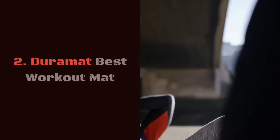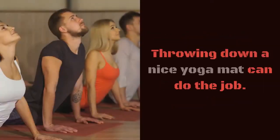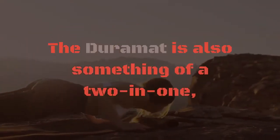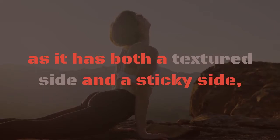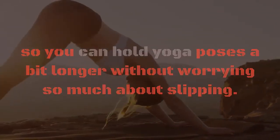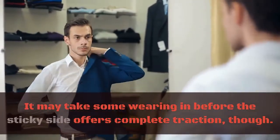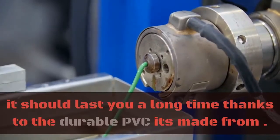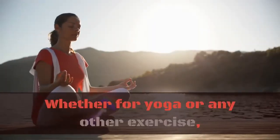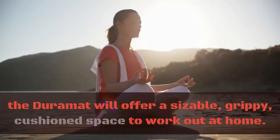Duramot best workout mat. You don't need to have a fancy space set aside for exercise in your home — throwing down a nice yoga mat can do the job. The Duramot is also something of a two-in-one, as it has both a textured side and a sticky side, so you can hold yoga poses a bit longer without worrying so much about slipping. It may take some wearing in before the sticky side offers complete traction, though. Once the mat is worn in, it should last you a long time thanks to the durable PVC it's made from. Whether for yoga or any other exercise, the Duramot will offer a sizable, grippy cushion space to work out at home. Number three: